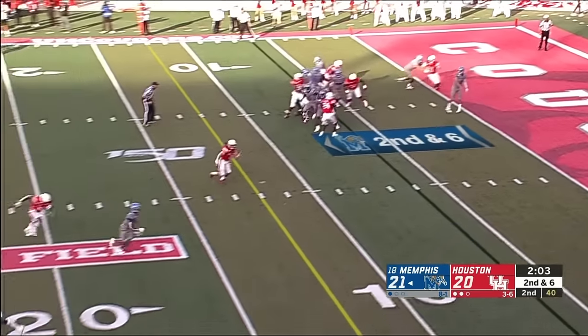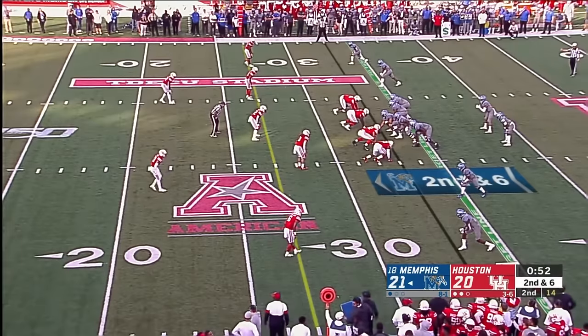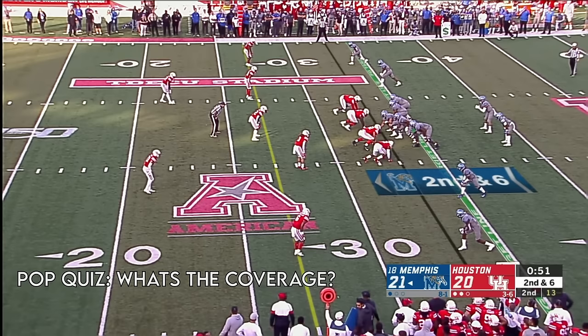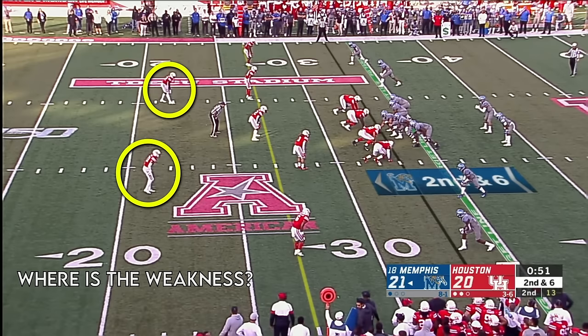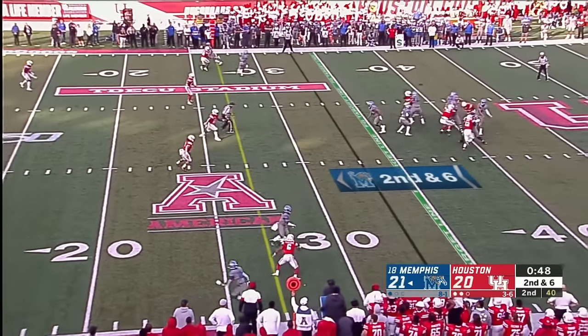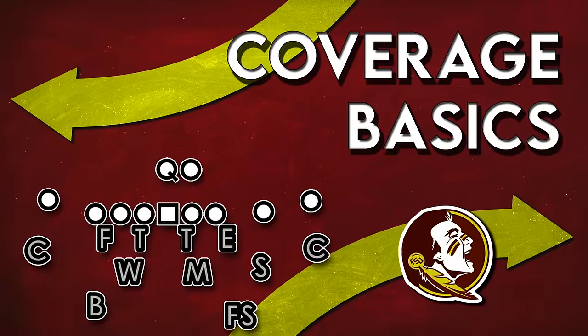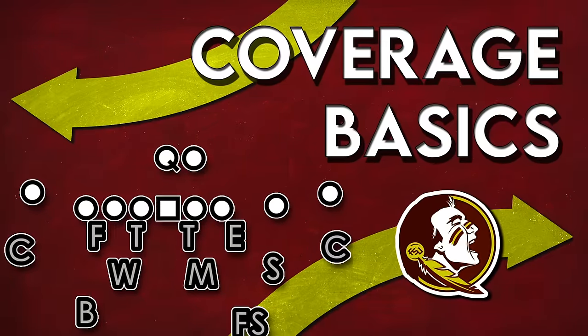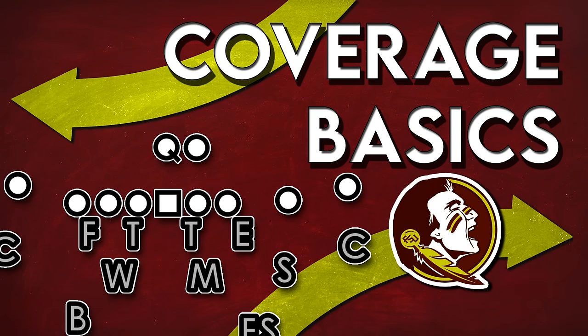Now this was just the basics — there's a whole world of coverage concepts I didn't even touch on, including zone match coverages and all sorts of ways that coverage interacts with gap responsibilities at the line of scrimmage. I would love to cover these concepts in future videos, but up next is a closer look at how we can use these concepts to understand what kinds of things defensive coordinator Adam Fuller likes to run at Florida State. Thanks for sticking with me. I hope this was informative, and I hope to get back to more of these instructive videos as the summer progresses. Let me know what you think and if you have any fresh ideas of things I can cover next.